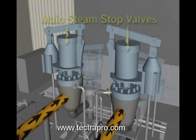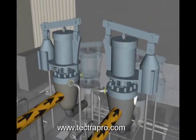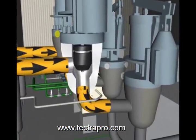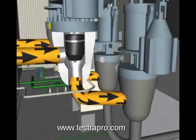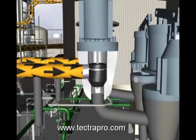The main steam stop valve admits steam to the inlet of the main steam control valve. The stop valve is also used for quick and complete isolation of main steam to the steam turbine, and is slammed shut any time a trip condition occurs with the steam turbine.